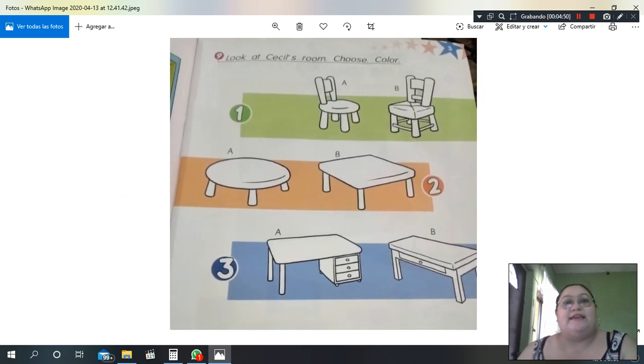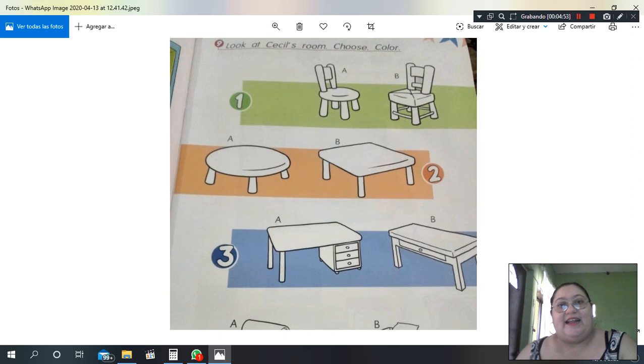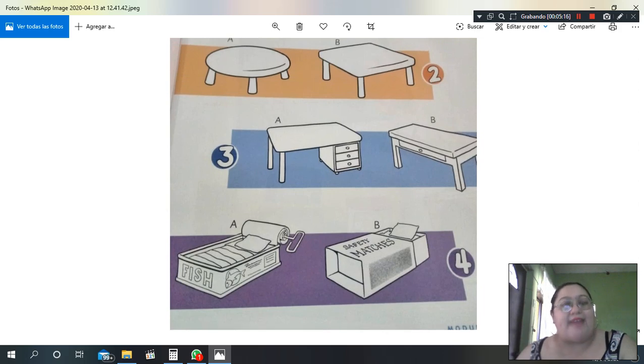Repeat again with me: circle chair, square chair; circle chair, square chair; circle table, square table; circle table, square table; square desk, rectangle desk; rectangle bed, rectangle bed.